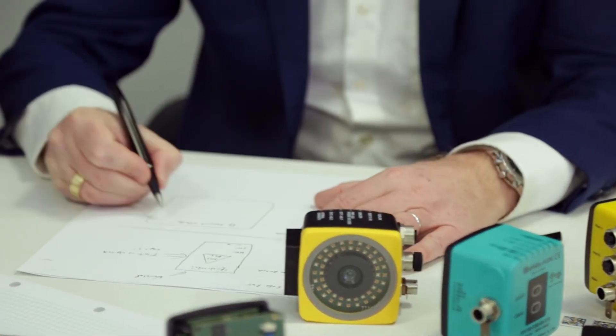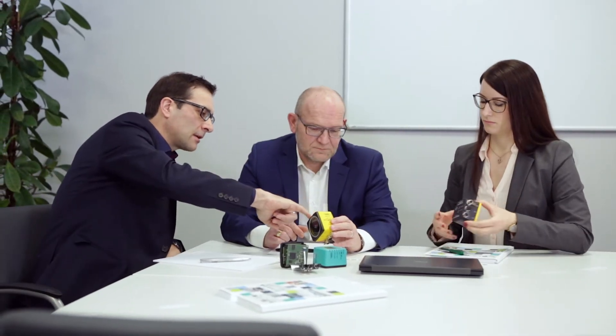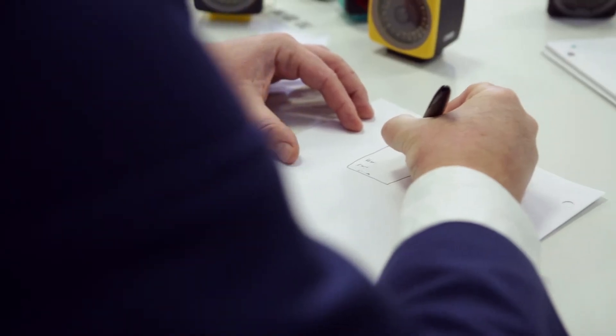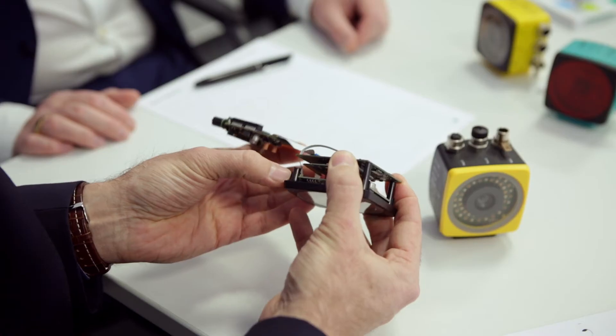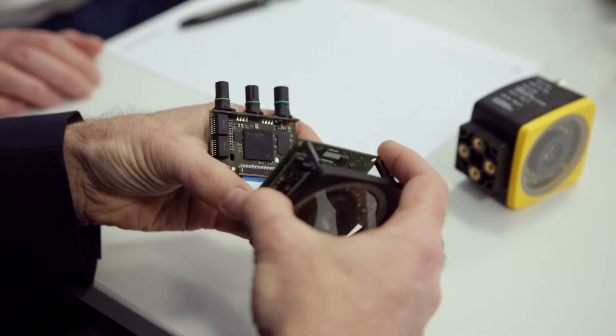The greatest challenge we tackled at Pepperl+Fuchs was to create a sensor with a SIL3 PLE rating. To achieve this SIL rating, the concept phase was one of the most important considerations — developing a concept that would enable us to guarantee high diagnostic coverage using a one-channel camera system. This motivated the team because we were completely determined that this product would be the first on the market to meet such a high level of diagnostic coverage and to have these new features. The whole team supported this initiative and put in place everything needed to ensure it would be a success.